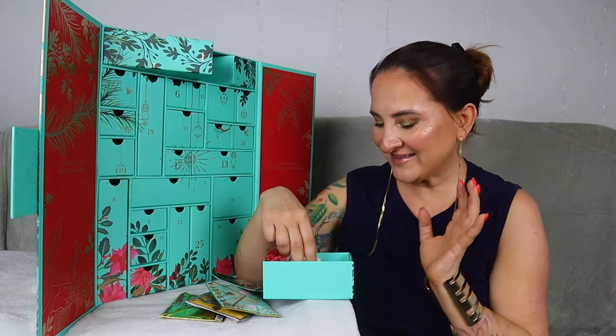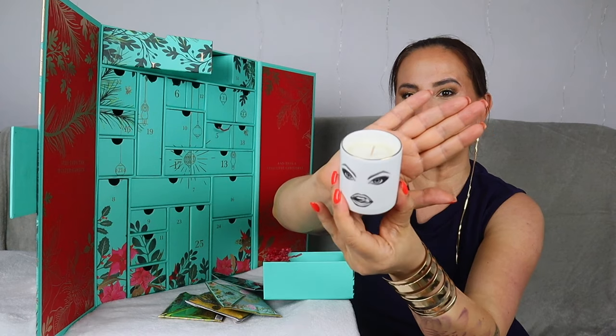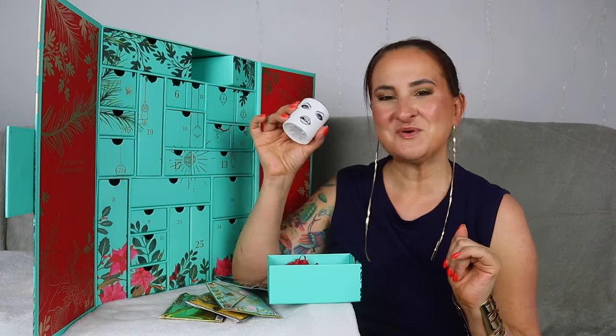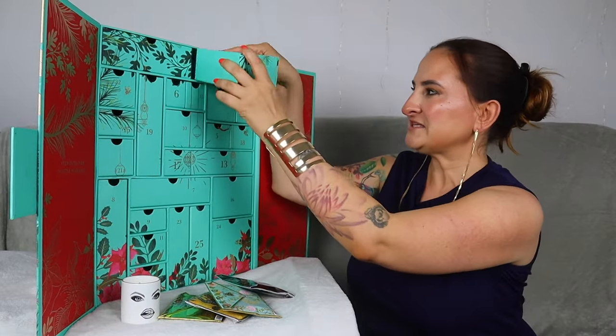Day number two — we have a candle! It smells beautiful. Is this like a perfect fragrance for winter? That's how I would describe it.